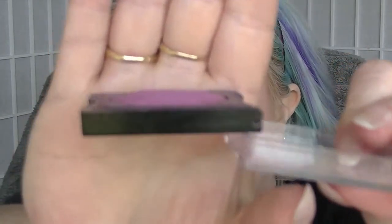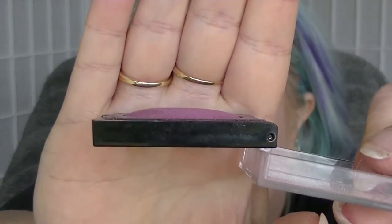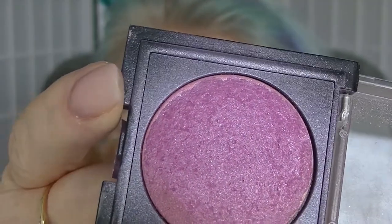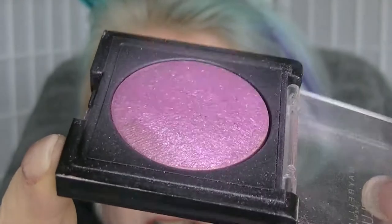The next one is the oldest blush to hit pan. This is the Maybelline in Wild Blossom. As you can see, it is very flat now. And if you look on the edges, you can see the side of the pan around the edges, because that tends to be where I've been concentrating my brush. I just keep on using it. It's a fine product.